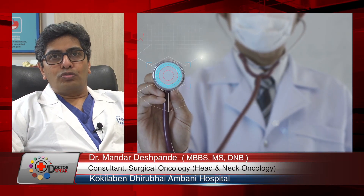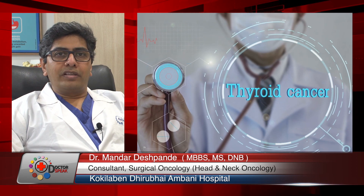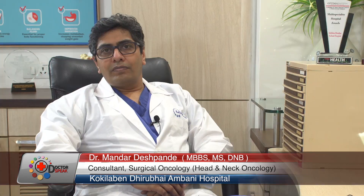These cancers include cancers of the oral cavity, throat cancers, laryngeal — that is voice box cancers — thyroid cancers, and salivary gland cancers. These cancers are usually treated by surgery.